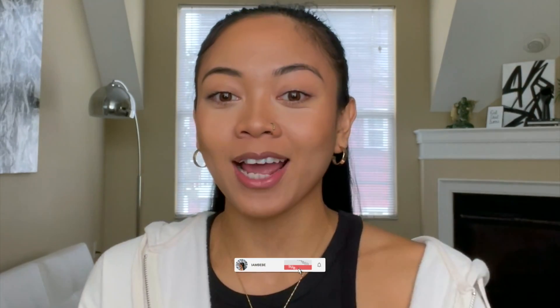Hi everyone, welcome to — or back to — my channel. If you're new here, please like and subscribe. In today's video, I'll be showing you guys a few of my favorite pieces for fall, so let's get it.